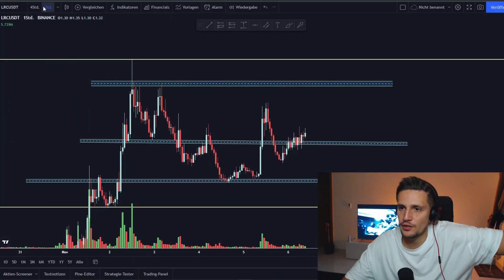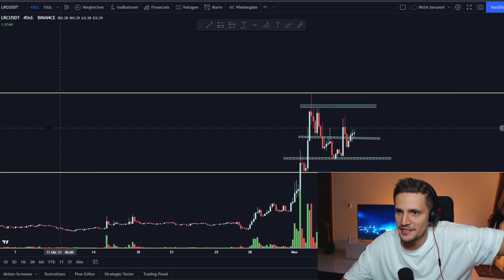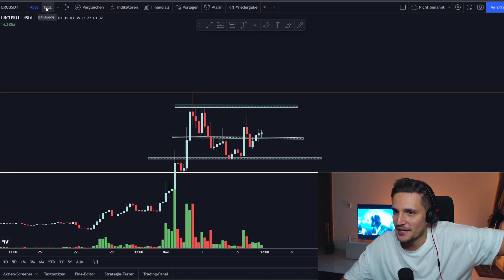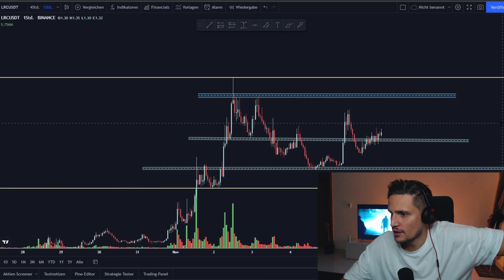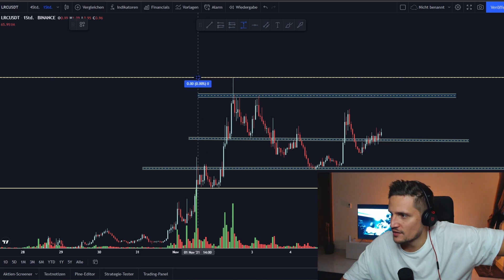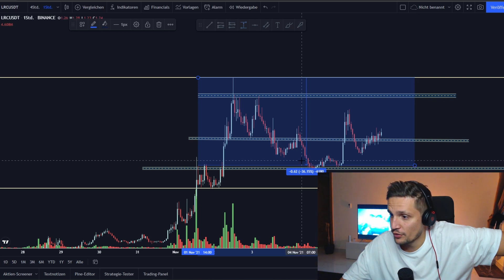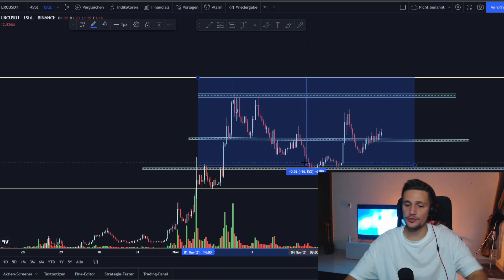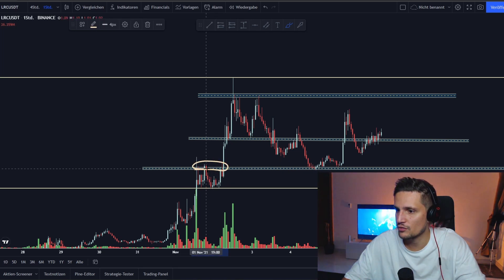Hey, what's up guys — this will be a quick update on LRC. Let's take a look at the one-hour time frame first. Since we topped out at this resistance around $1.71, we've been down about 36% to retest this previous huge resistance from past price action around $1.06.